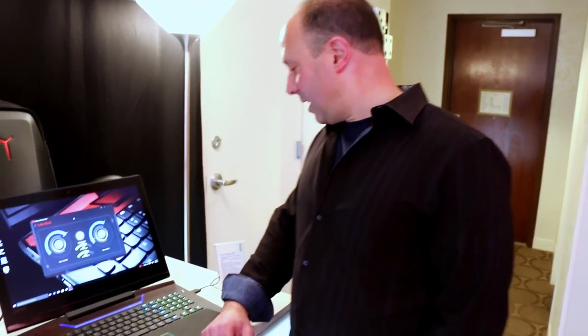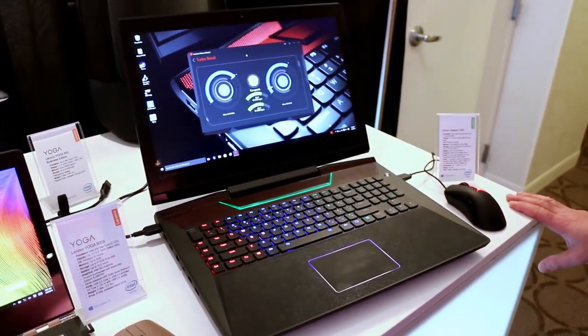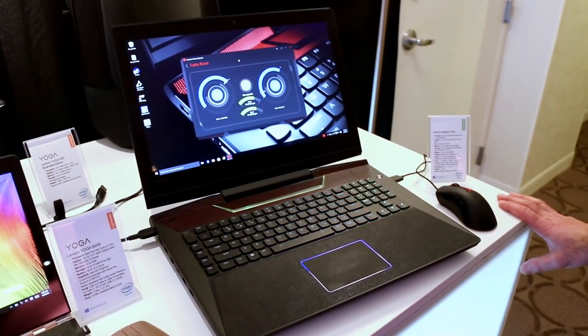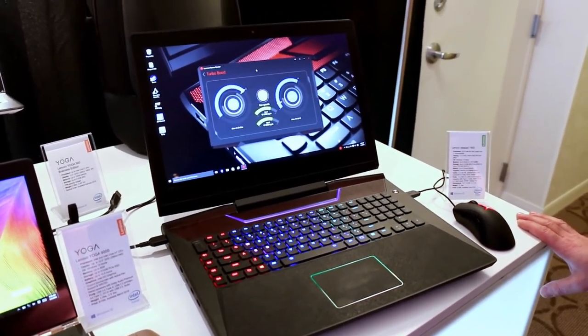This thing is dialed in. It is the Lenovo IdeaPad Y900. It is a gaming-targeted notebook, to be sure — 17.3-inch full HD display, 1920 by 1080, IPS technology, anti-glare, so sort of a matte finish, a little bit of glare to it but not bad.